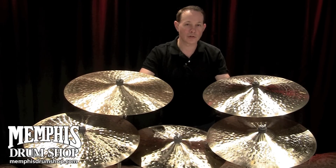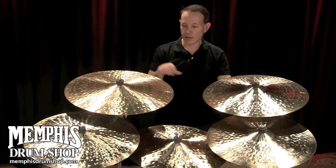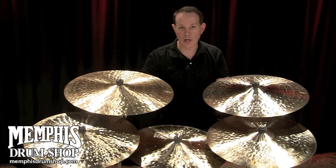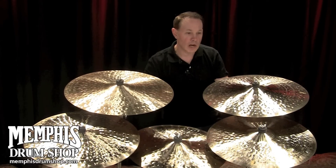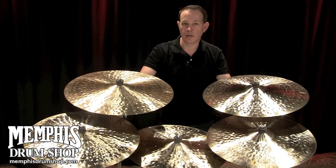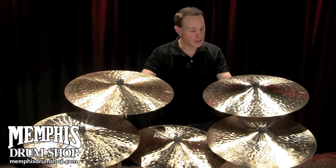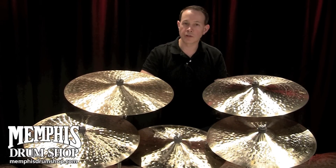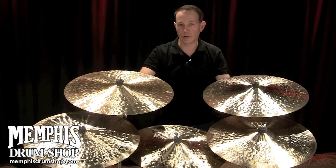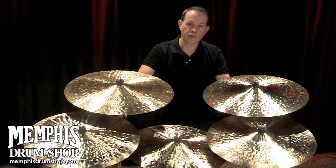Around 2002-2003, we came out with the second generation K. Constantinopols. Now we have several different models, from bounce rides to renaissance rides to 19-inch crash rides. It's a really well-rounded series of cymbals that you can use for straight-ahead jazz — they're fantastic for jazz — but don't sell it short because you can use it for some pop and rock music as well. I welcome you to check out the K. Constantinopols at memphisdrumshop.com.